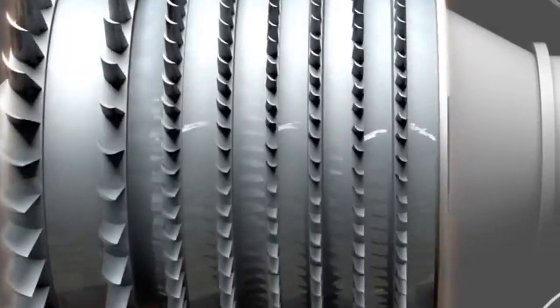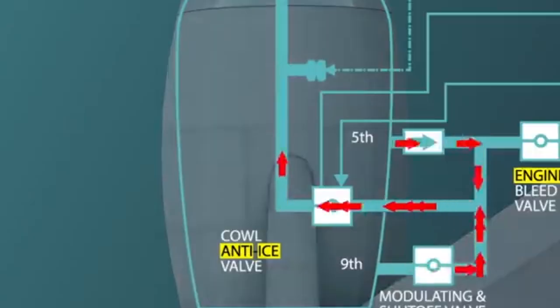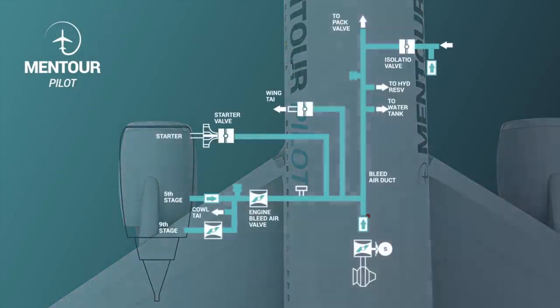This bleed air is very hot, with a temperature in the range of a couple hundred degrees Fahrenheit, so it obviously must be cooled first. That's why this hot bleed air is allowed to expand and pass through a heat exchanger so that it cools to a comfortable temperature. This cool, filtered air is then dispersed in the passenger cabin at a pressure that humans can comfortably breathe.